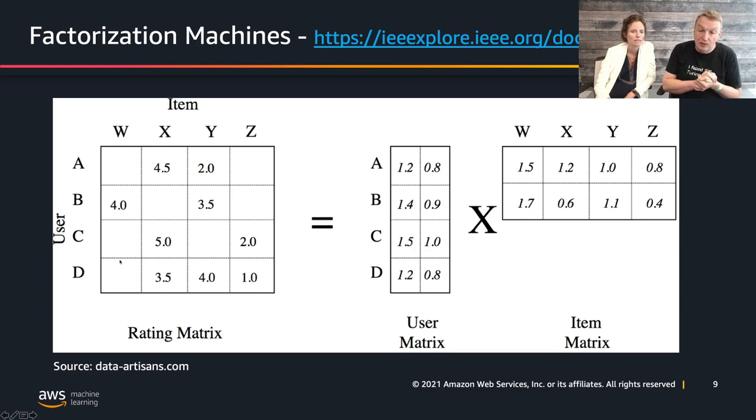So you have a really small model that predicts closely to ground truth and predicts all the other cells. That's what we're trying to do here — factorization machines, which is built in to SageMaker.